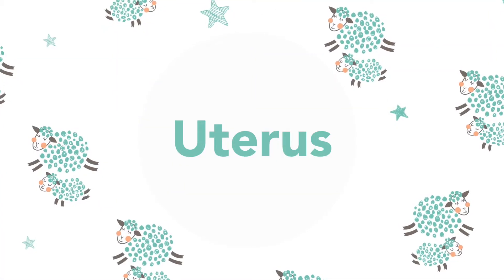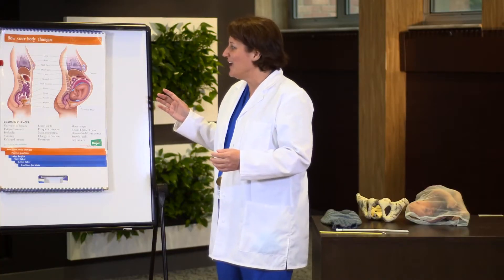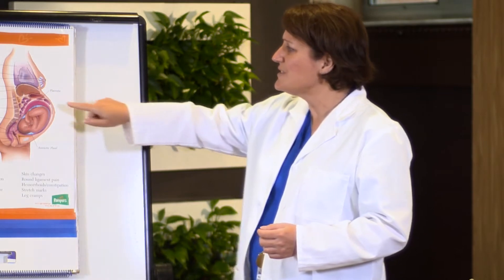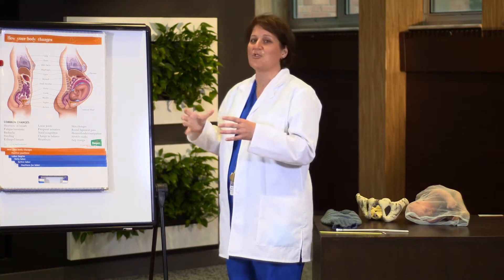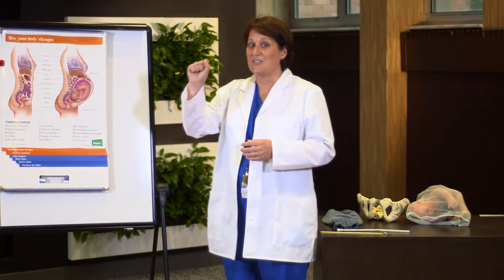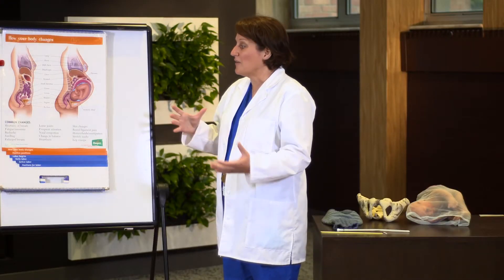The uterus is the biggest part of your body probably right now, and it contains the baby, the amniotic fluid, and a bunch of other stuff that we're going to be talking about today. The uterus is actually a muscle — just like your bicep — and it will contract to push the baby down and out the birth canal when you go into labor. The uterus is about the size of your fist when you're not pregnant and grows to the size of a basketball when you're about to deliver.